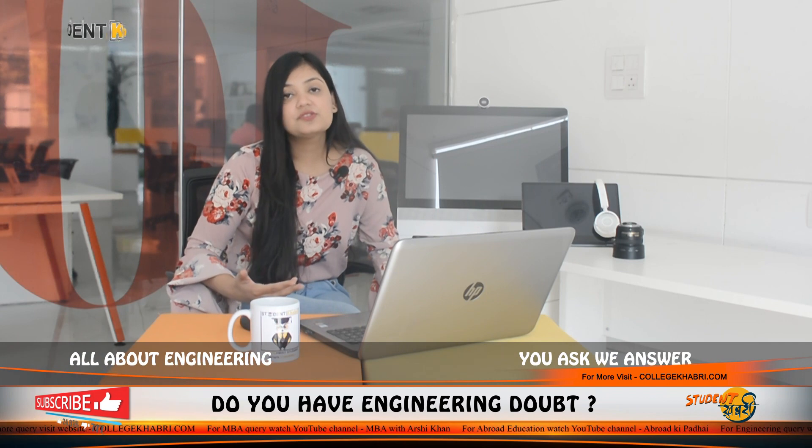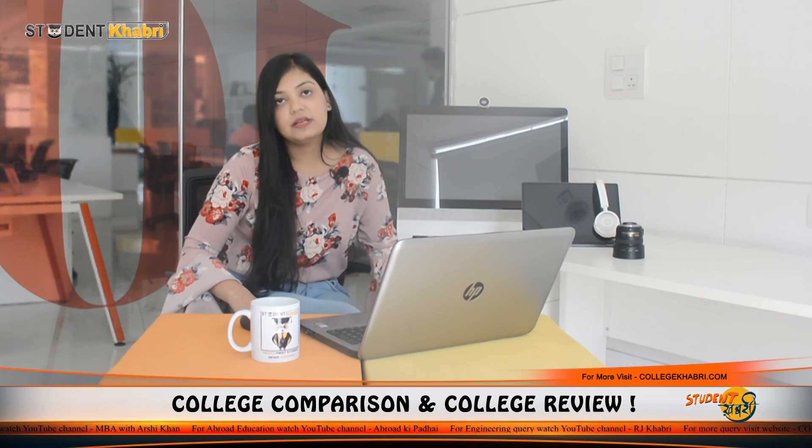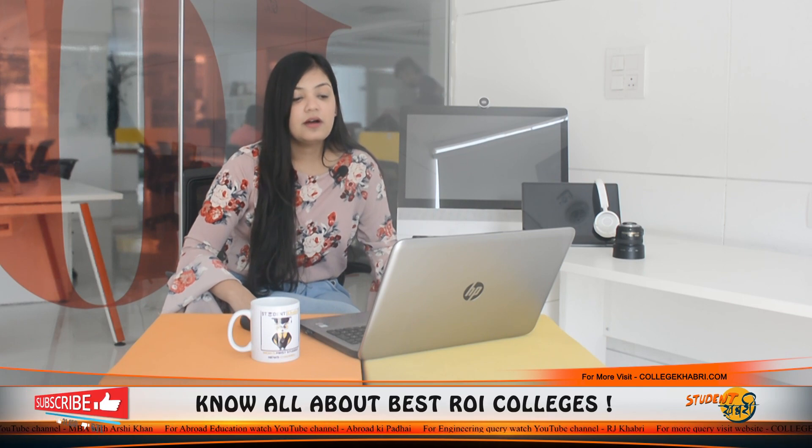In the final review segment, we will review and rate on the basis of six parameters, namely academics, infrastructure, accommodation, faculty, social life, and placements. On the basis of feedback and student reviews, we have created a final review. Academics are rated 7.3 out of 10. Accommodation is rated 6.3 out of 10. Faculty is rated 7.3 out of 10. Infrastructure is rated 7 out of 10. Social life is rated 8.5 out of 10. Placement is rated 6 out of 10.